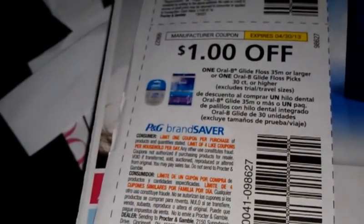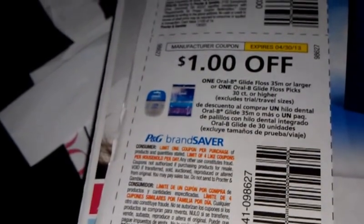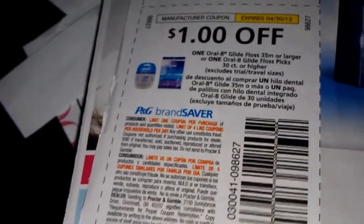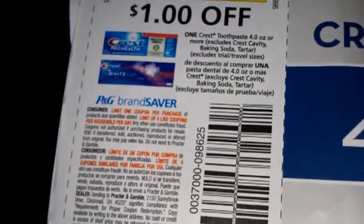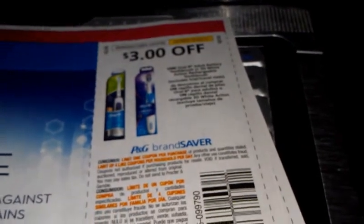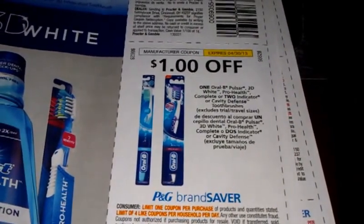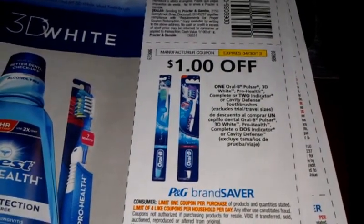Dollar off Oral-B Glide floss 35 meter or larger, or one Glide or Oral-B Glide floss picks. Dollar off one Crest plus two cases. Three dollars off one Oral-B toothbrush. Dollar off one Oral-B plus 3D White, Pro Health, Complete, or two Indicator or Cavity Defense toothbrushes.